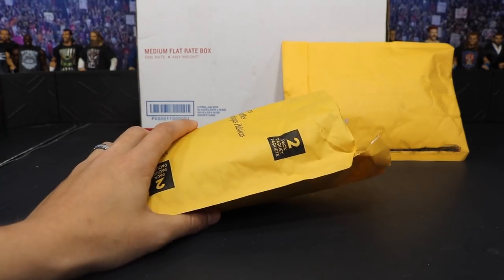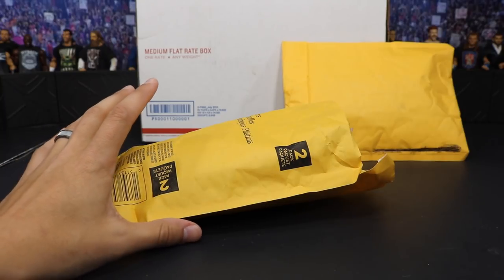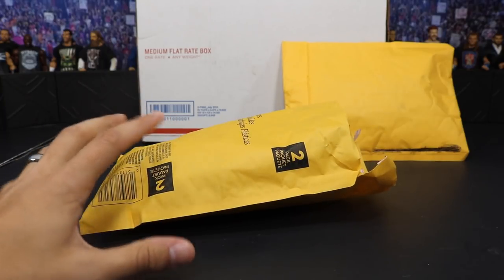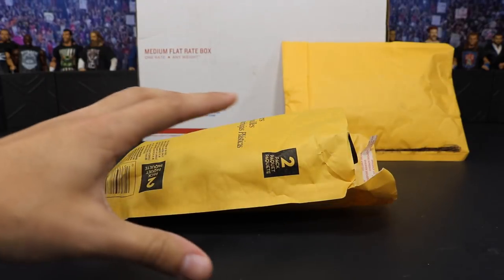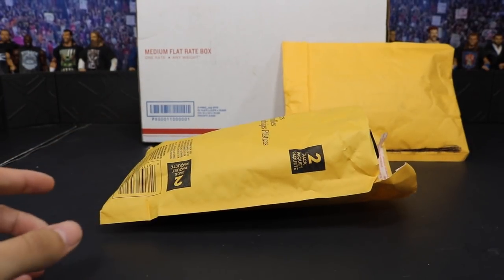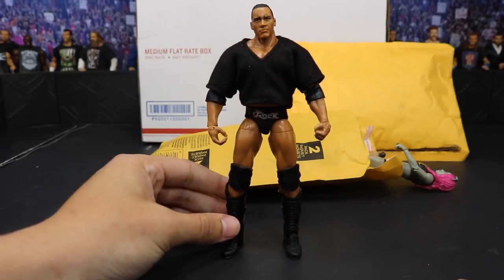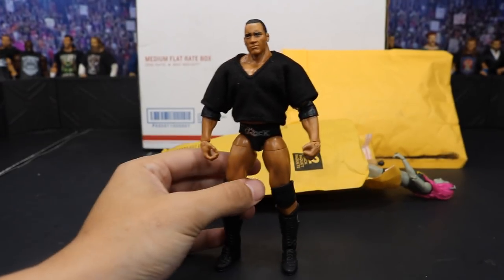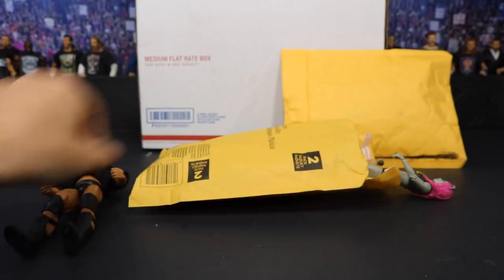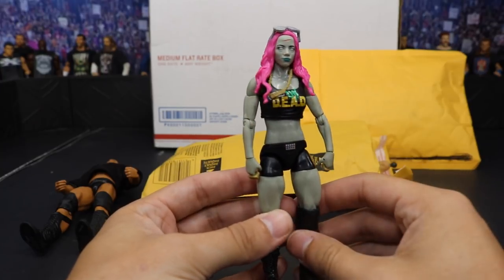This first package comes from Kyle Kelly — action_figure_addict_112 on Instagram. I believe this is a trade as well. He had an envelope stuffed inside an envelope because he couldn't fit all the figures in one. The first figure is another Rock — it's the Elite 47.5 Rock, which is really good for making throwback Rock figures, so I'm not complaining. Next we have a Zombie Sasha Banks. I've never owned one of the zombie figures, so that's pretty cool — maybe this can kick start my loose zombie figure collection.